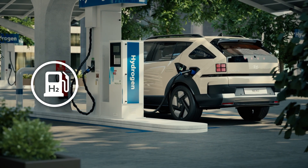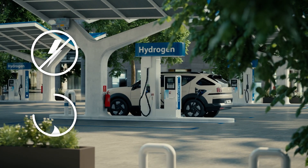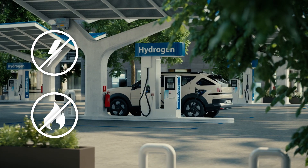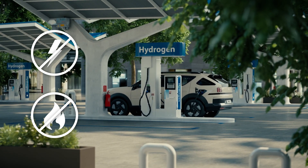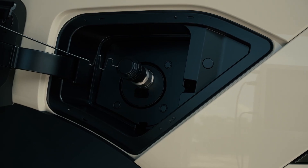While fueling, do not re-enter the vehicle and prevent any static shock from happening near the station. Smoking, lighting a cigarette, or any other fire hazardous behaviors are also prohibited. When fueling is complete, push the fuel filler cap in until you hear a click.